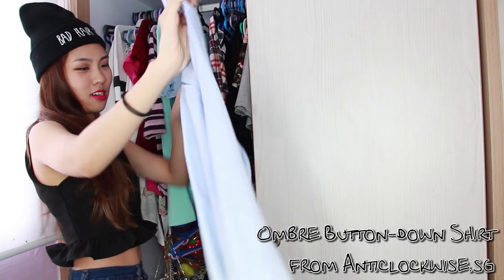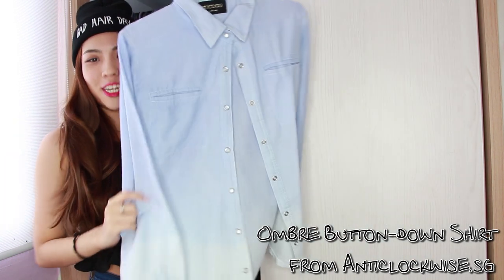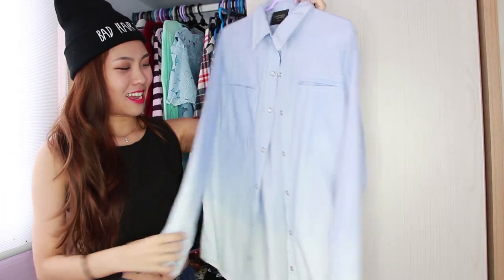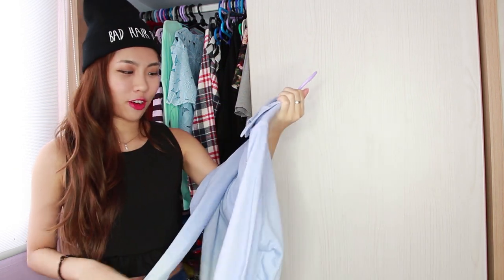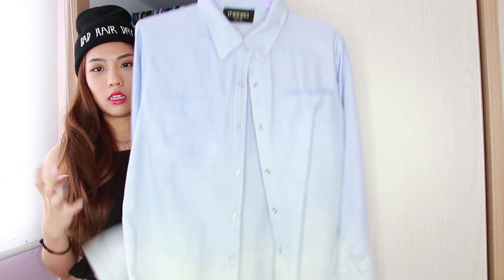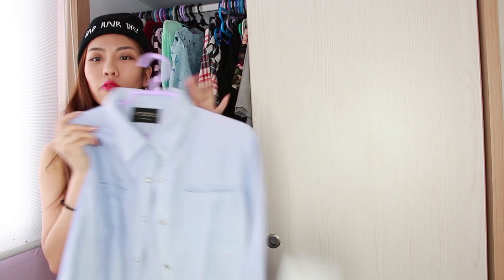This is also a very unique piece — it's an ombre chambré shirt. I got this quite a while back and so far I've only worn it once, which is quite regretful. I really like it because it's actually very versatile; the blue is a very nice shade. You can wear this with the sleeves folded up, on its own as a shirt, or as an outerwear.